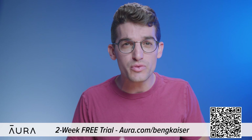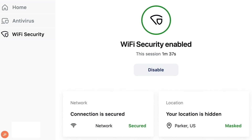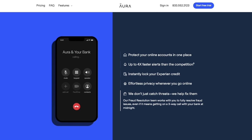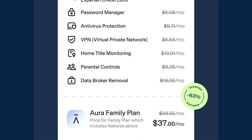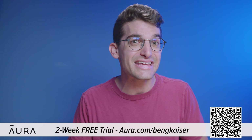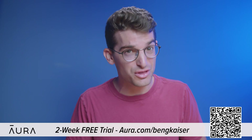Aura will even opt you out of junk mail and telemarketing lists. You can use my link by going to Aura.com/BenGKaiser to try a two-week free trial to see how many data brokers are sharing your information. Aura's app also features a VPN, password manager, real-time credit and identity theft monitor, internet parental controls, and protects your devices from malware. Aura has almost every internet safety tool you'll ever need, all inside one app.